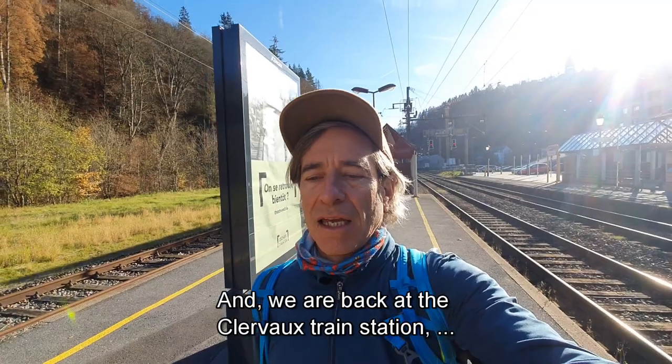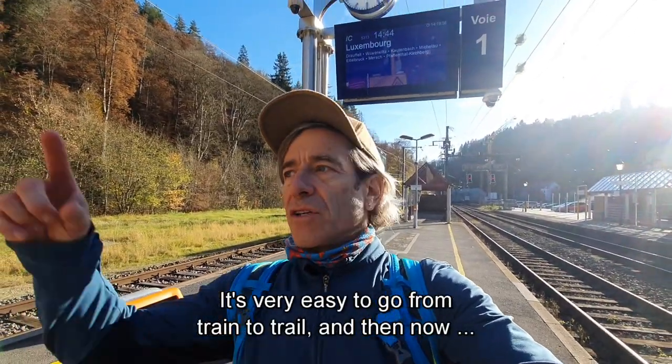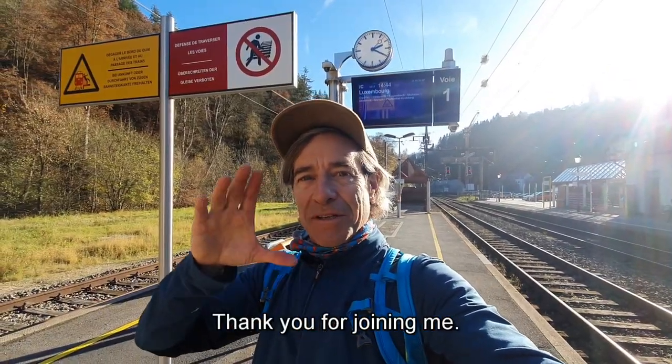And we are back at the Clairvaux train station, which is where we started. Very easy to go from train to trail, and then now from trail to train. So thank you for joining me this next scare.